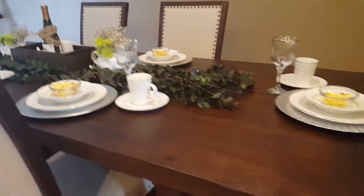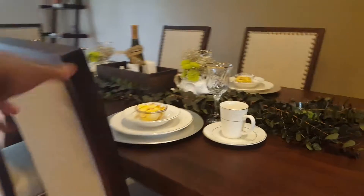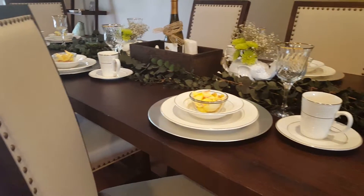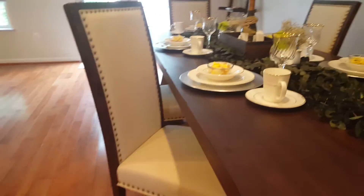This table is actually from Roe Market — I'll show you the legs. The chairs are from Roe Market too. They're really simple, and I love them because they have nail heads going around the chairs.